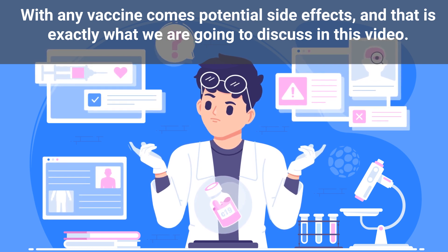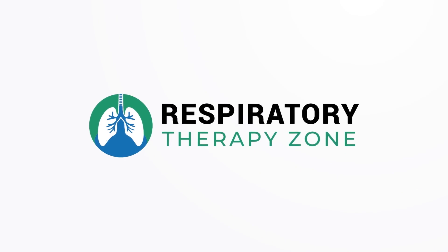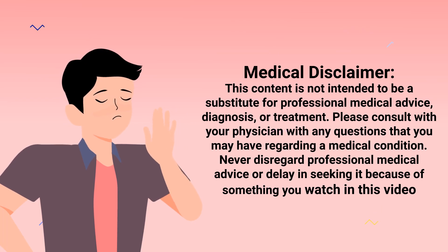Just know that we are not doctors. This video is for informational purposes only. Please speak with your doctor for medical advice and treatment, and you can visit CDC.gov for the latest information regarding COVID-19.